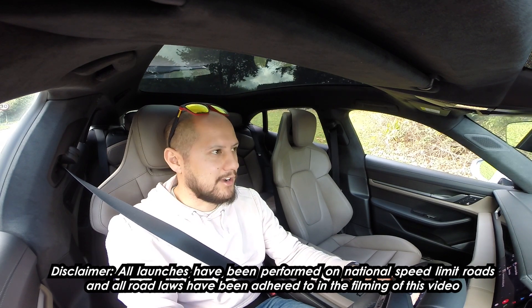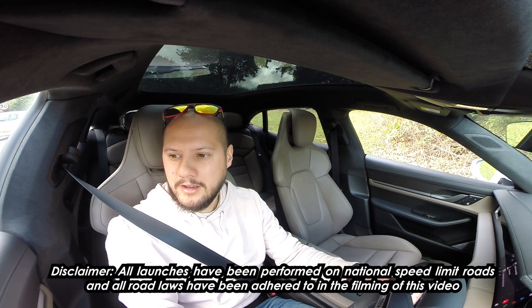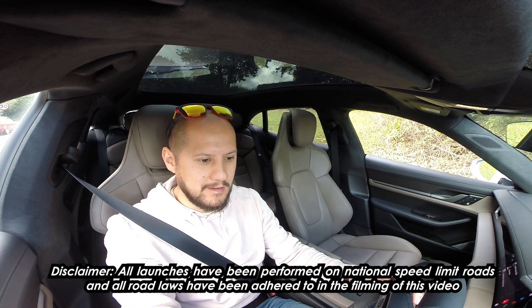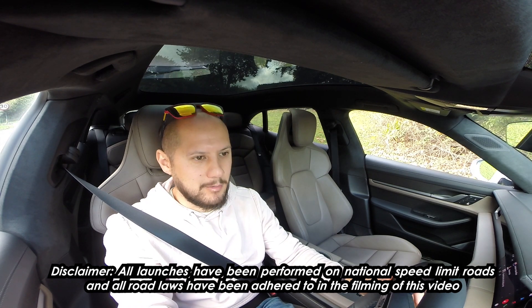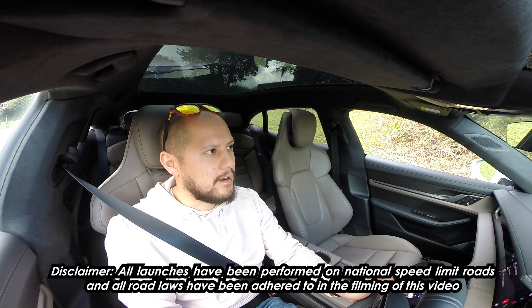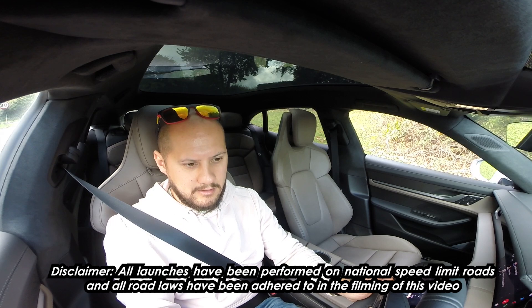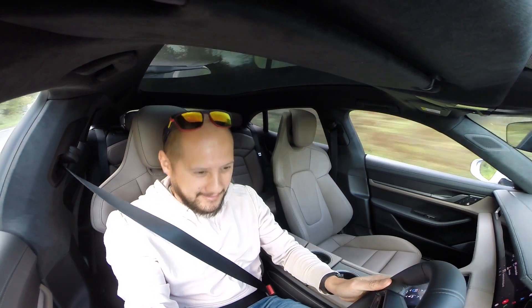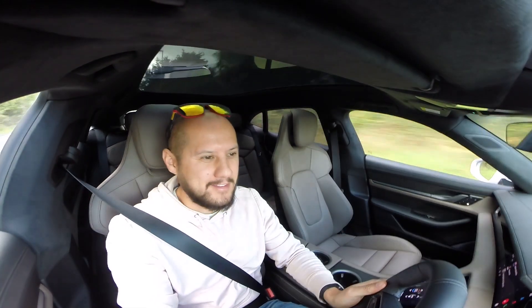I'll quickly try launch control for the first time. I've obviously launched the car that I'm going to get, which is the 4S, but this is the first time launching the Turbo S. It's a little bit damp as well, so we're in Sport Plus. Foot hard on the brake, accelerate, and off we go. Whoa, fuck me.